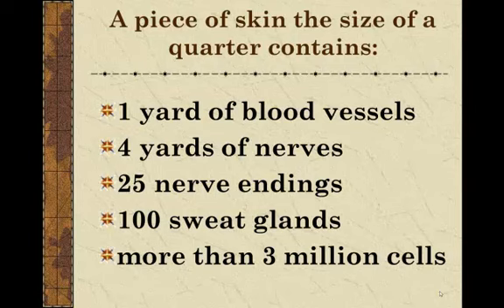You don't need to know this for a quiz or test, but it's just to show the remarkable way that so much is packed into our skin. If you take a piece of skin about the size of a quarter, you would find inside of it one yard of blood vessels, four yards of nerves, 25 nerve endings, about 100 sweat glands, and more than three million cells — all fitting into a piece of skin the size of a quarter.